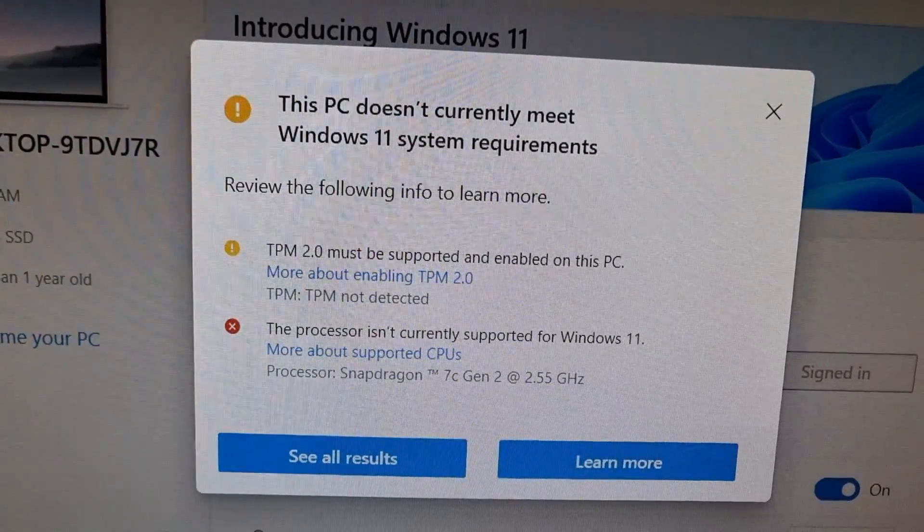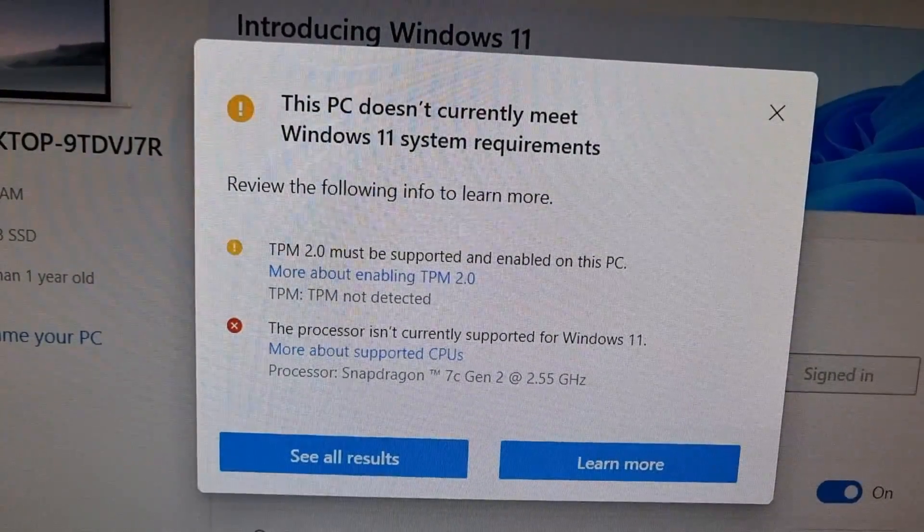Out of the box, the laptop comes with Windows 10 installed but did need a few hours for updates. The key is to get the system updated to Windows 11, as it has far better ARM application support than Windows 10. It was pretty annoying to get Windows to force-check and offer the Windows 11 update, as the PC Health Check program doesn't work on ARM and a bootable ISO froze every time. I'll link to instructions for refreshing the Windows update check using Task Scheduler — it did pop up after about 10 minutes of trying.